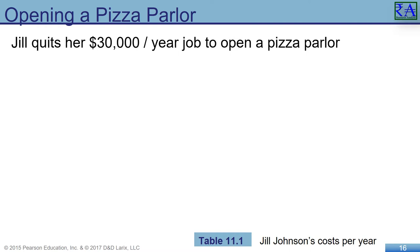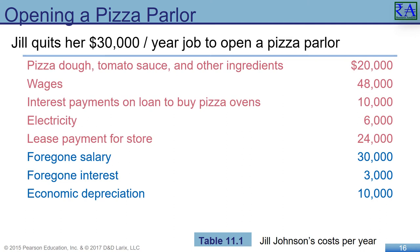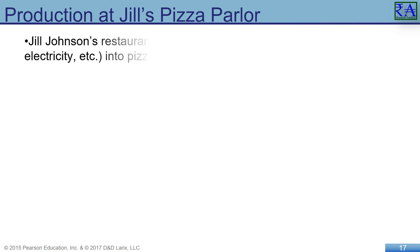Consider Jill quitting her accounting job to open a pizza parlor. She was making $30,000 a year as an accountant, so we can start by putting $30,000 in the ledger as an implicit cost. Group foregone salary with foregone interest she could have made on her savings account invested in the new business, and appreciation on equipment she purchases. All other costs are explicit costs. These implicit costs are real costs of Jill owning the pizza parlor, even if they don't require an explicit outlay of money. Jill charged herself for the money she took out of savings — it is the opportunity cost of what her money could have earned if left in an interest-bearing account.